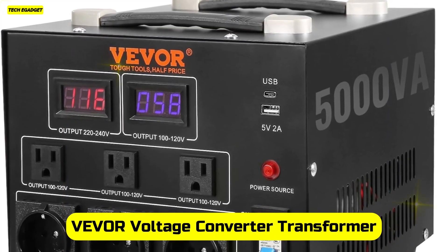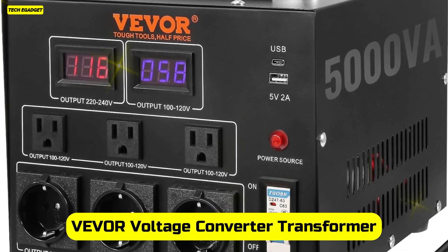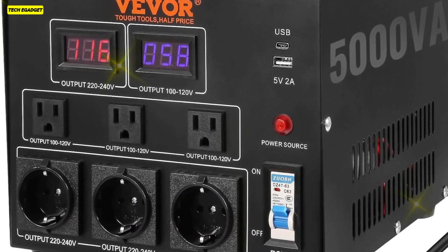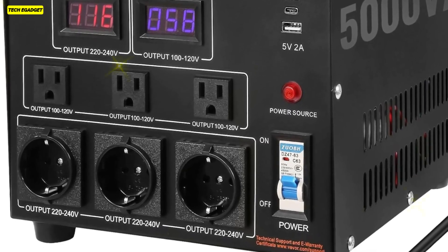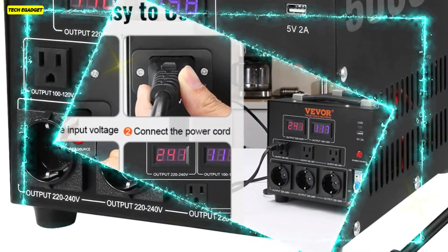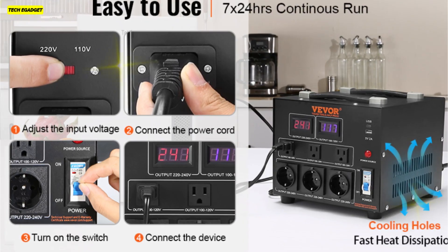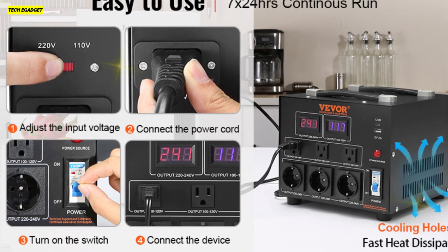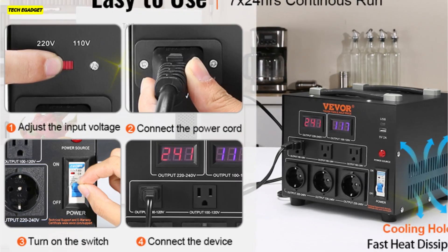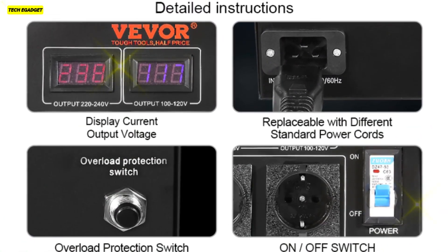Number 5. The Vever Voltage Converter Transformer is a powerhouse, providing seamless conversion between 110V and 220V effortlessly. Boasting a robust 5000W capacity, it features a versatile array of plugs, including 3 US outlets, 3 European Shuko outlets, a 5V USB port, and a Type-C jack. The dual LED displays show real-time output voltage, ensuring you're always in control and preventing overloads.